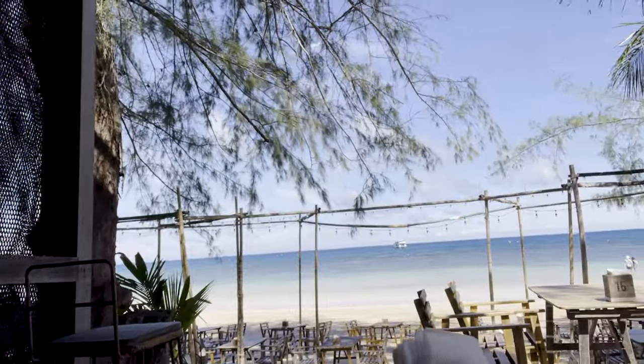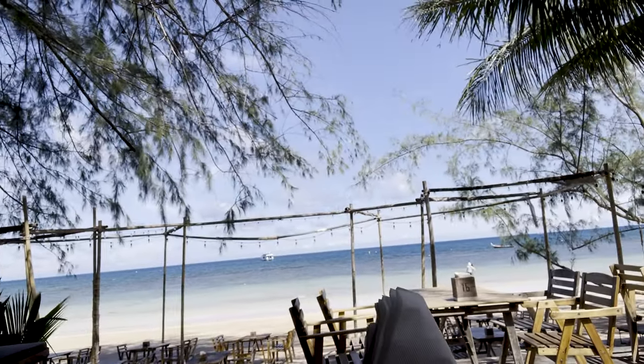I just dropped Ian off at his day two scuba certification and I decided to find myself a nice little coffee spot, and it's nice. I wish I was with them scuba diving today. I'd be lying if I said I didn't miss him a little bit — this is the first day we've been apart since we started traveling, so two months. I'm excited for him and excited to explore a little on my own today.